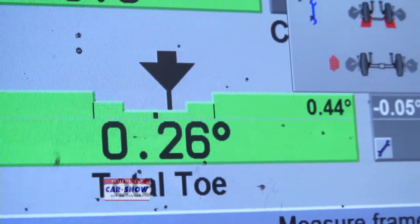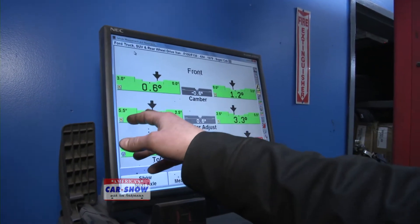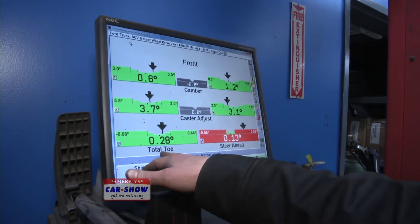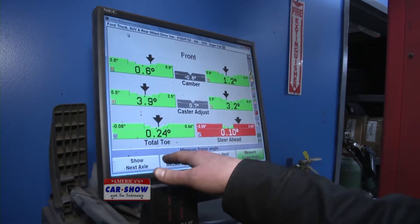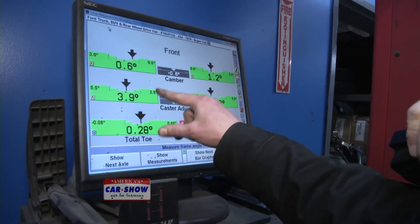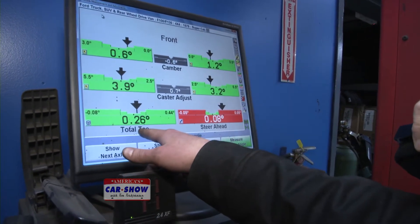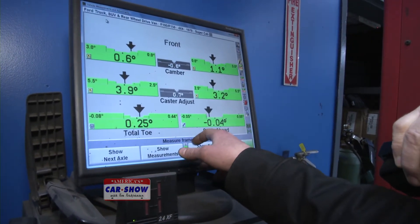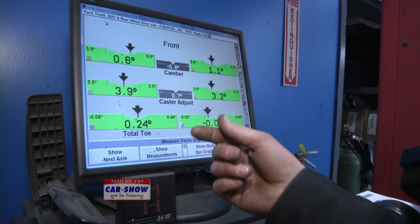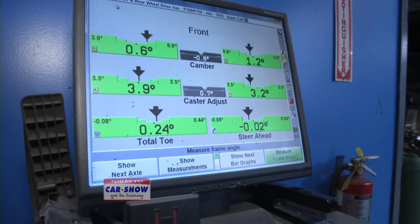On this screen you can see driver's side camber, driver's side caster, and total toe. This vehicle is a little different than most. Since camber and caster are good, we're going to leave those alone. Total toe is pretty much right where we need it to be, and now we're going to start working on the steer-ahead to give you a proper alignment.